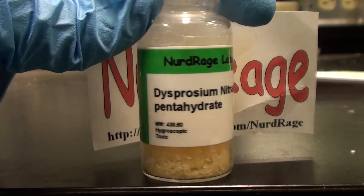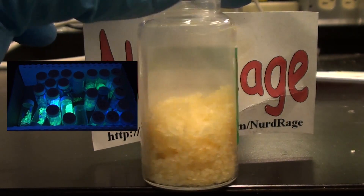Greetings fellow nerds. We used dysprosium nitrate some time ago to make glow-in-the-dark powder.